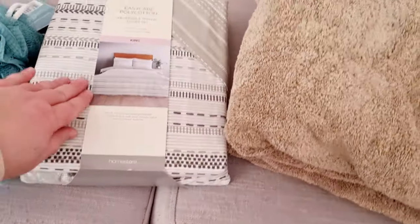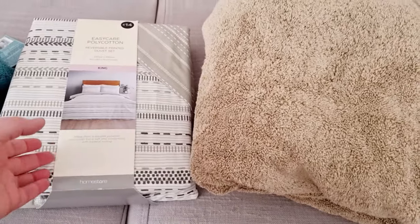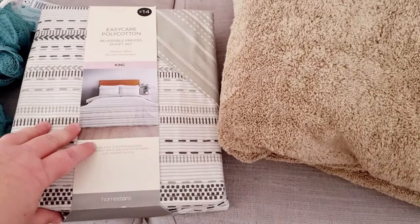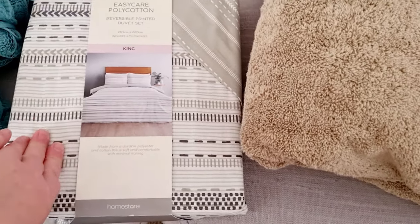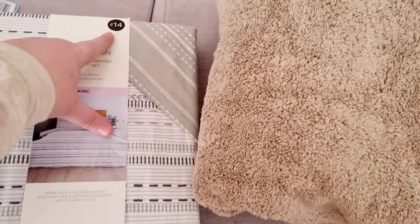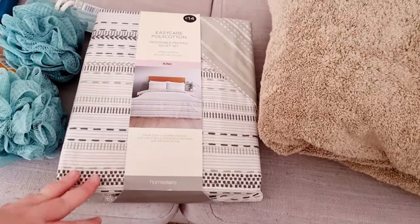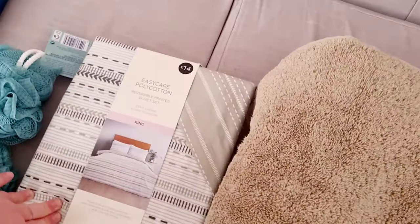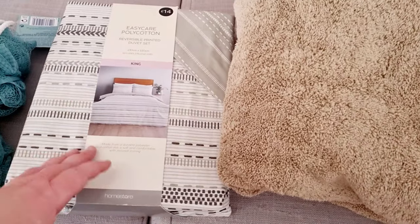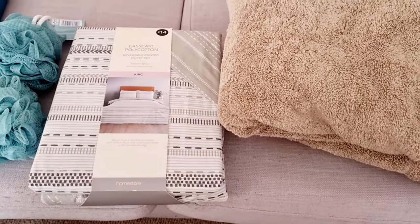I went to Matalan to get emergency bedding, but I'm really funny about using things that other people may have come into contact with, especially with COVID — I want to wash everything before using it. My washer doesn't arrive until tomorrow, so I bought this bedding last night. It was £14, a king size duvet cover in a natural pattern and colourway — nothing special but a really good price. I couldn't wash it straight away, so it felt a bit of a waste, but I think I'll keep it.